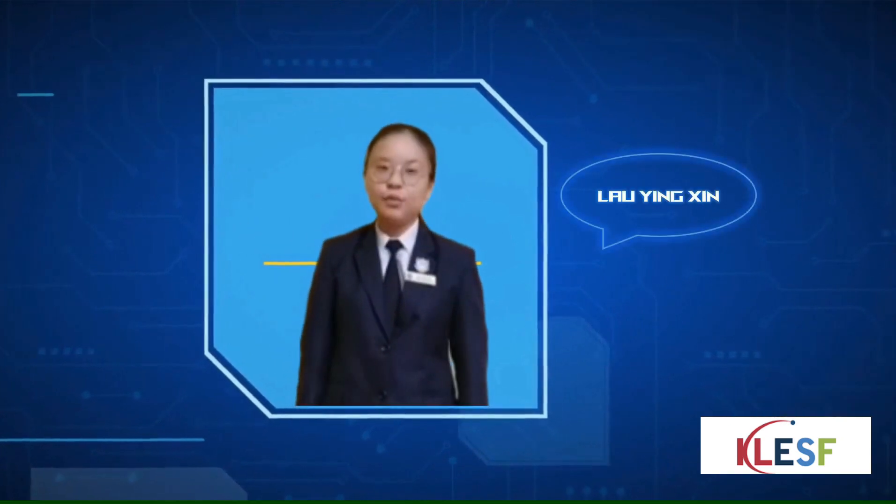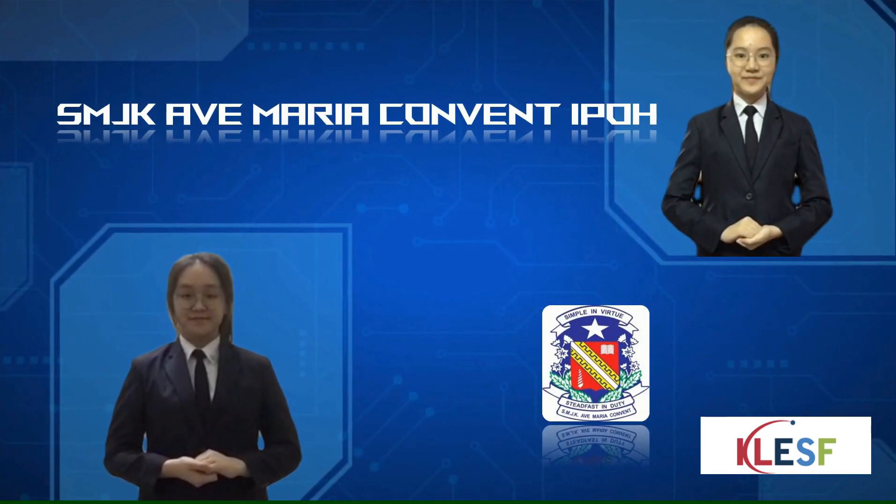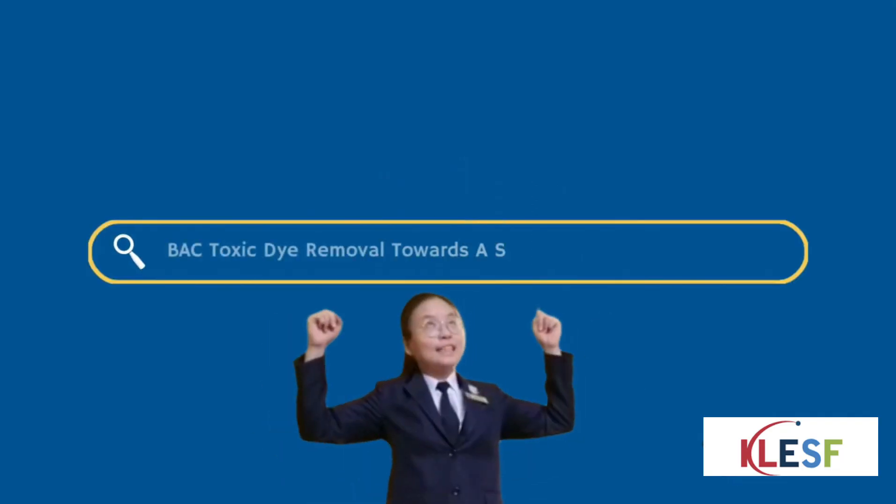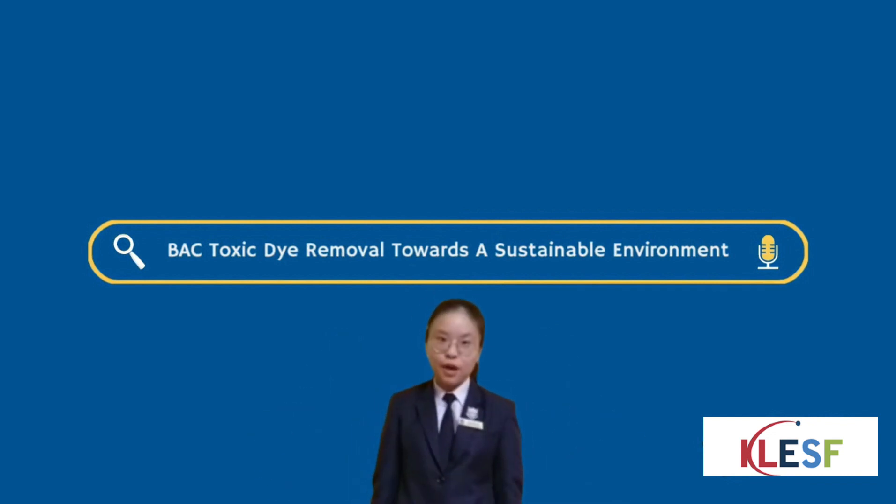Hi everyone, I'm joining the scene with my teammates Ongwei Ji and Hans Lee. We are from SMJK Albemara. Today we would like to talk about BSC toxic dye removal towards a sustainable environment.